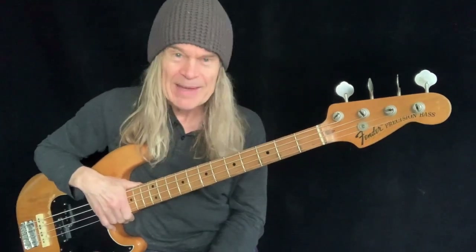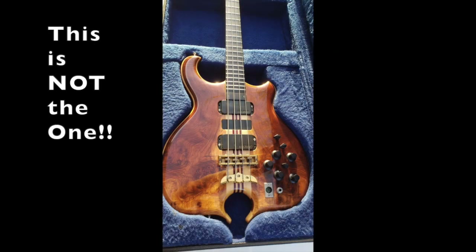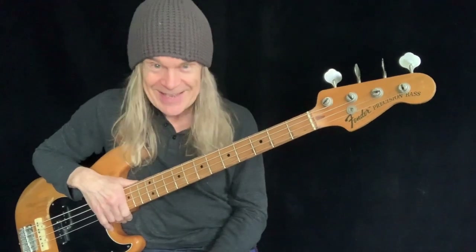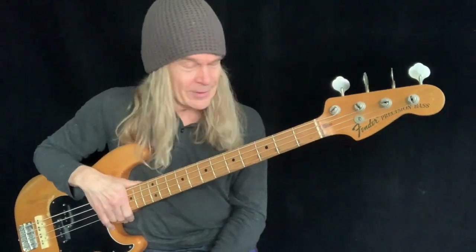He handed me an Alembic bass. I don't know what the history of it was, this particular Alembic bass. I'd never seen or played an Alembic bass before. I knew nothing about them. It had four strings, thankfully.